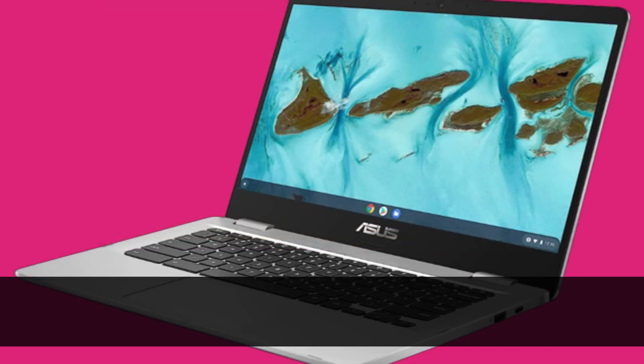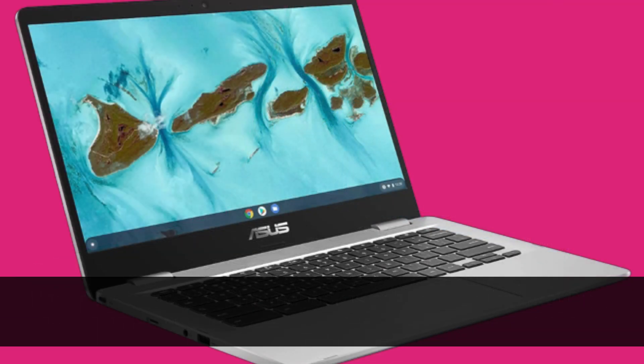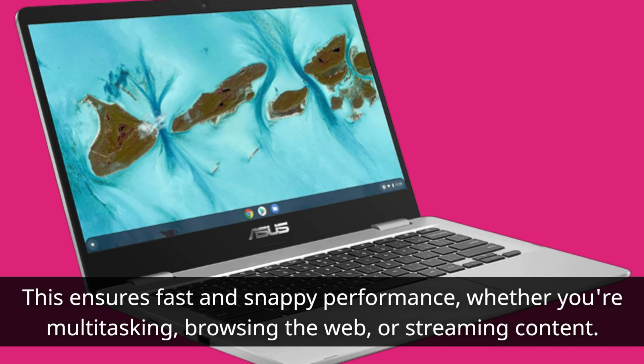Under the hood, this Chromebook is powered by the Intel Dual-Core Celeron N4020 processor, which can clock up to 2.8GHz. This ensures fast and snappy performance, whether you're multitasking, browsing the web, or streaming content.